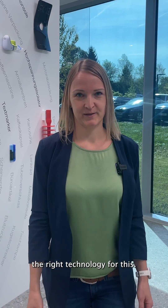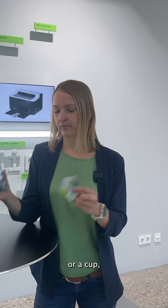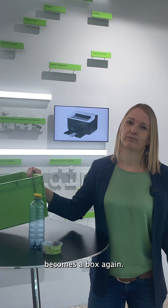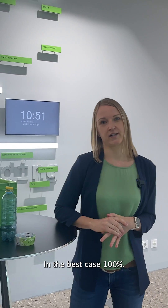At Engel, we provide the right technology for this. Our primary goal is to keep the plastic in the loop, so that the PET bottle becomes a bottle or a cup, and this box becomes a box again. In other words, we try to reuse as much of the material as possible — in the best case, 100%.